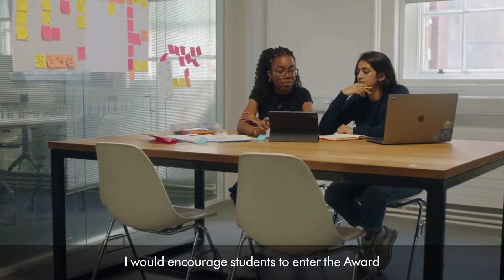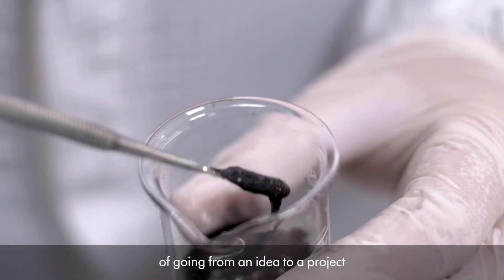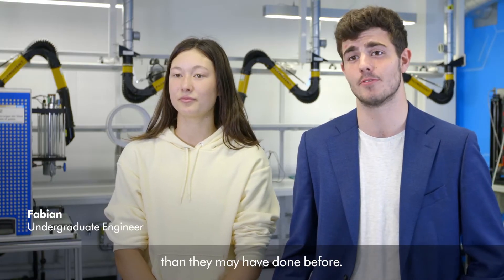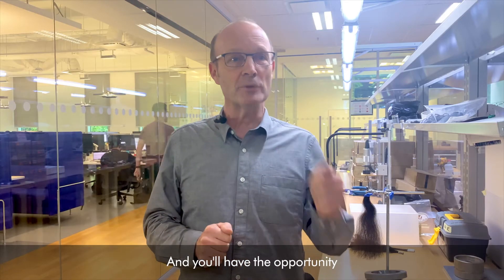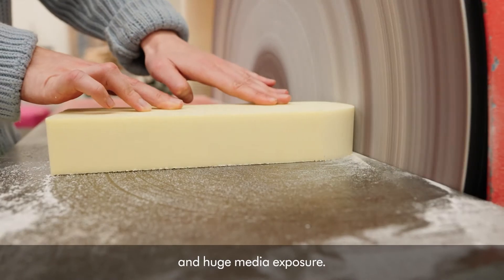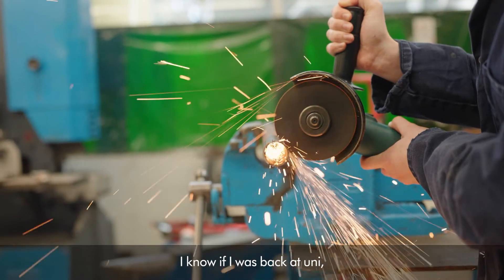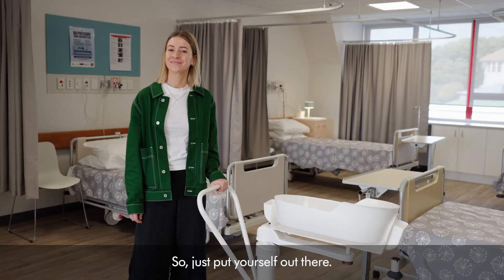I would encourage students to enter the award to get their voices heard for the projects they're making. It gives them a chance to explore the process of going from an idea to a project to a pitch at a much higher level than they may have done before. Entering the award will give you a huge confidence boost, and you'll have the opportunity to win prize money and huge media exposure. It's just a really incredible thing to be a part of. I know if I was back at uni, I would definitely enter. You might be the next award winner — who knows? So just put yourself out there.